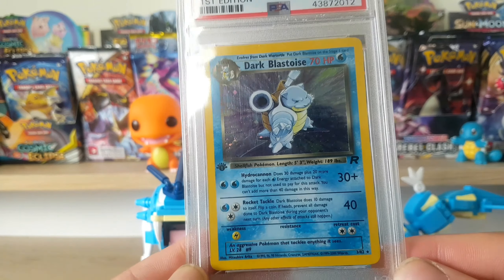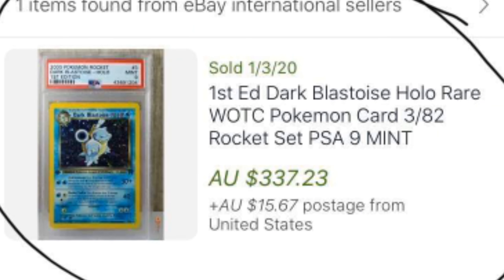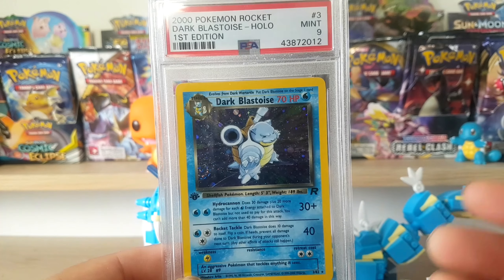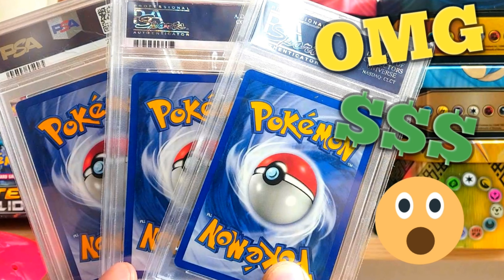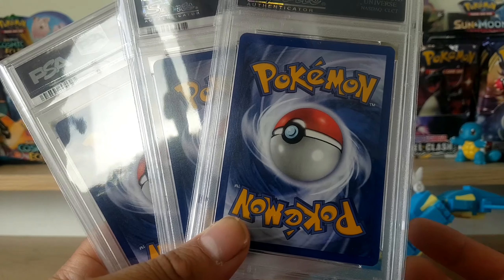Next up we have a Dark Blastoise First Edition PSA 9 - just short of the 10. Really beautiful card here. I bought this for $130 including postage just last year, and last I checked it was like $300 plus. One of the best Blastoise artworks if you ask me - that attack mode position looks really cool. Really happy with this card and the purchase. There are some cards in this collection I'm probably willing to let go to fund other purchases.